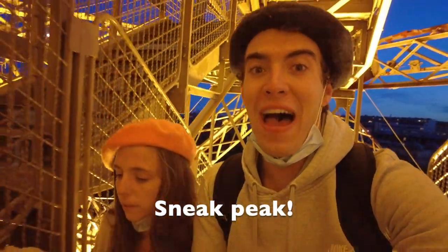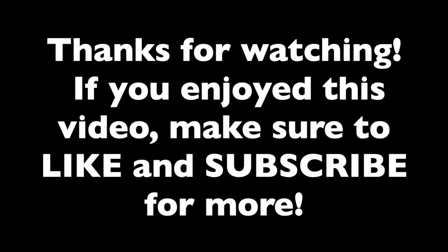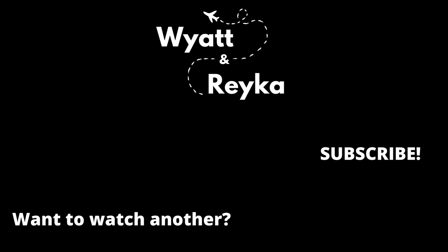We're climbing up the Eiffel Tower. I'm really scared!